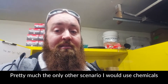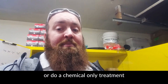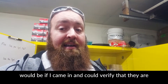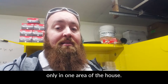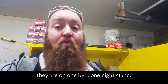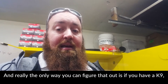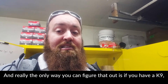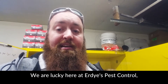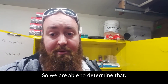Pretty much the only other scenario I would use a chemical-only treatment would be if I came in and could verify that they're only in one area of the house — on one recliner, one bed, one nightstand, nowhere else. Really the only way you can figure that out is if you have a canine and are really, really good at inspecting. We're lucky here at Erdys Pest Control, we do have a canine, so we're able to determine that.